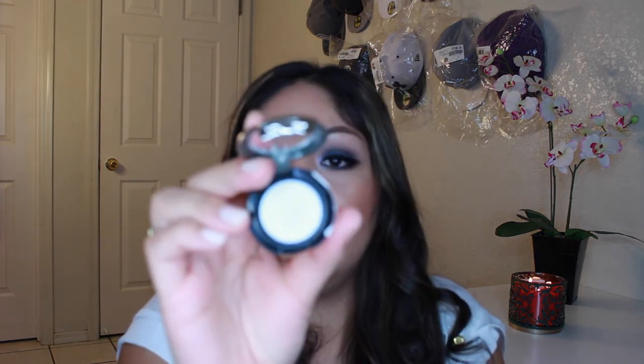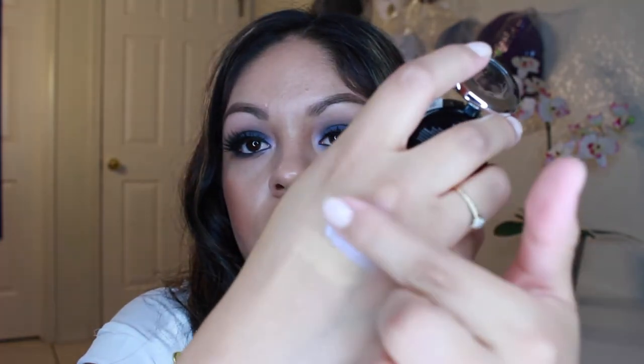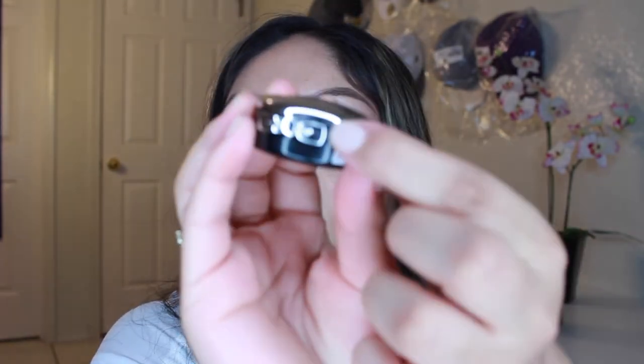Then I got the Lorac Tantalizer in travel size — I can't even figure out how to open it yet but I'm sure it's easy. I also got a NYX eyeshadow from their Prismatic collection in the color Frostbite. It's really pretty — I'm using it as an inner corner highlight right now and it's gorgeous. It has cute packaging with a little bow.